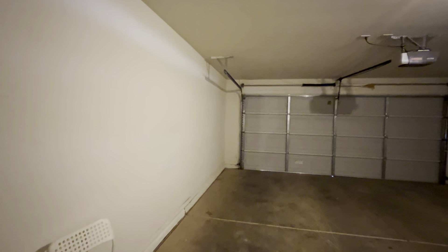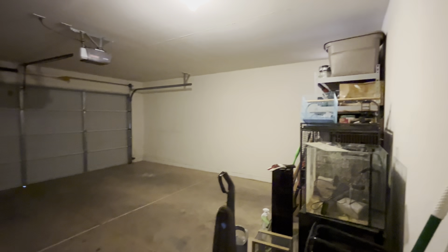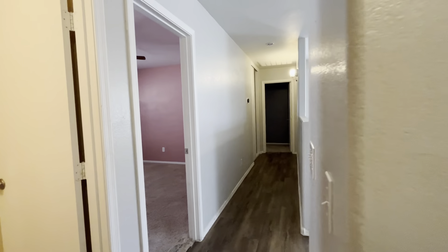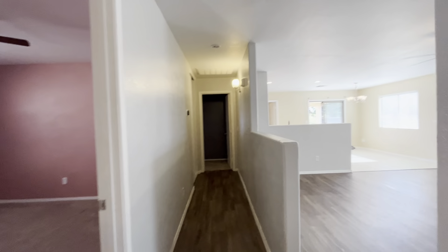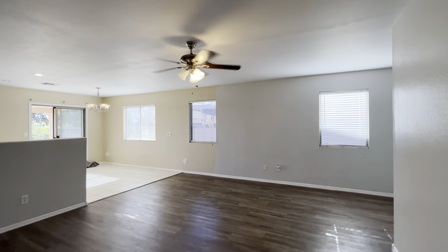And then finally we have the two-car garage. They just have some stuff left over that they have to move out — no shelves or anything. For the price right now in the valley, this is one of the cheaper — probably the cheapest priced home in Santan Valley, or at least right up there.